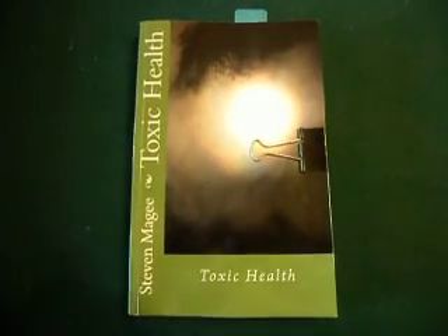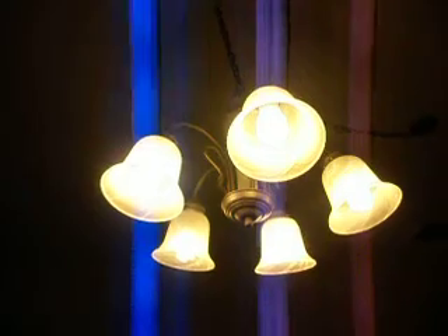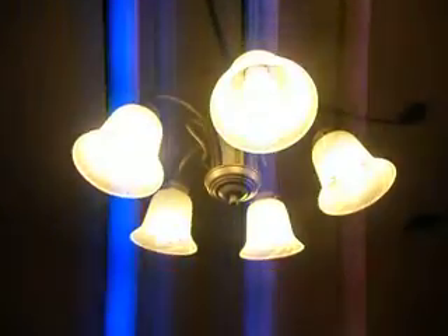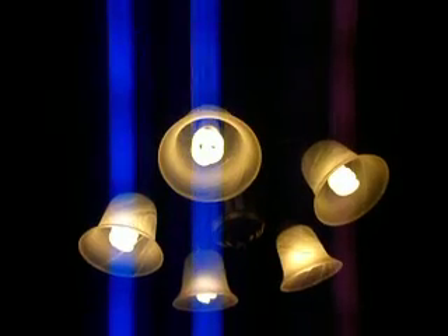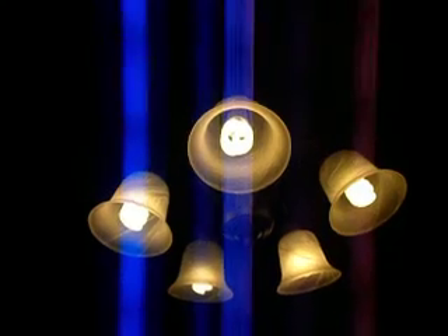Hi, my name is Stephen McGee and I'm the author of Toxic Health. I'm here today to talk about a subject of toxic health and that is Energy Star light bulbs. We've been told not to use conventional light bulbs but to use Energy Star light bulbs. I'm going to show you why you probably don't want to do that — there are quite a few reasons.